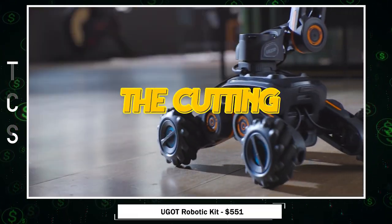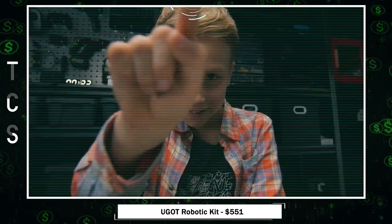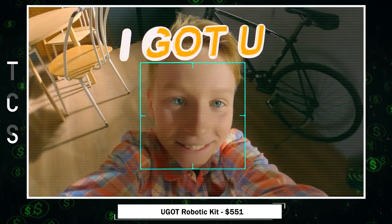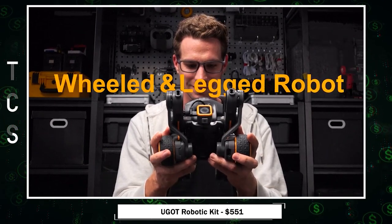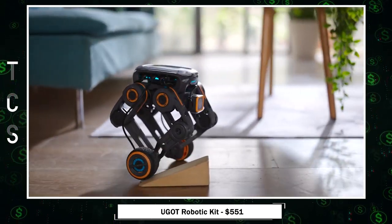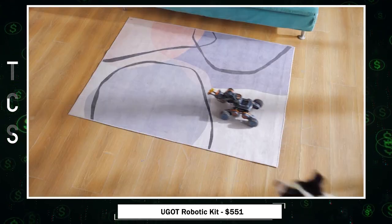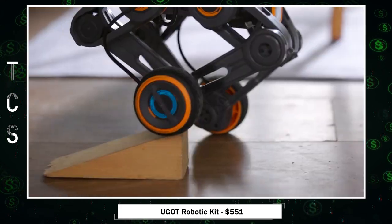UGIT — the cutting-edge robotic kit that blends innovation with versatility. UGIT features powerful AI capabilities, including visual recognition, speech recognition, and integration with ChatGPT. Its modular design allows for various configurations, and its magnetic encoder actuators ensure precise and swift movements. UGIT's main control unit offers impressive computing power for AI tasks, making it a versatile assistant.